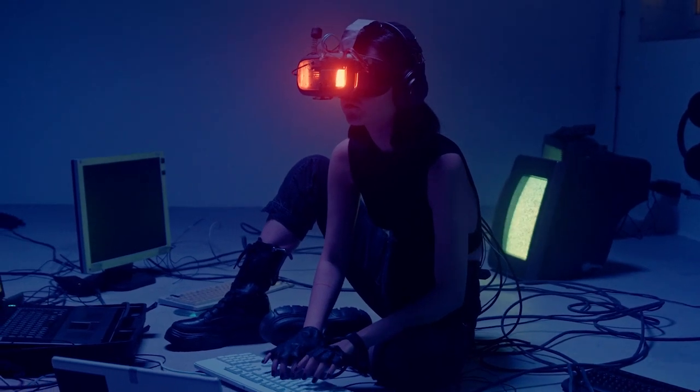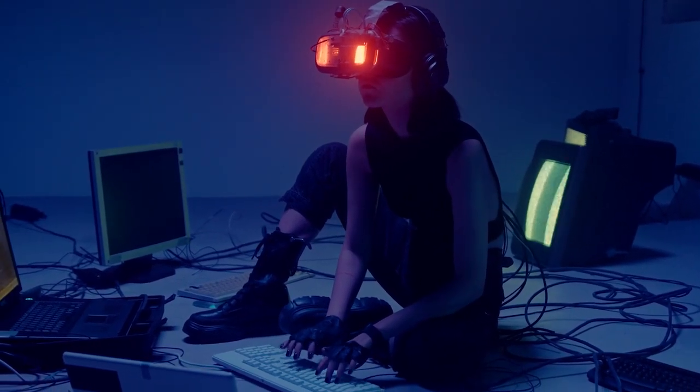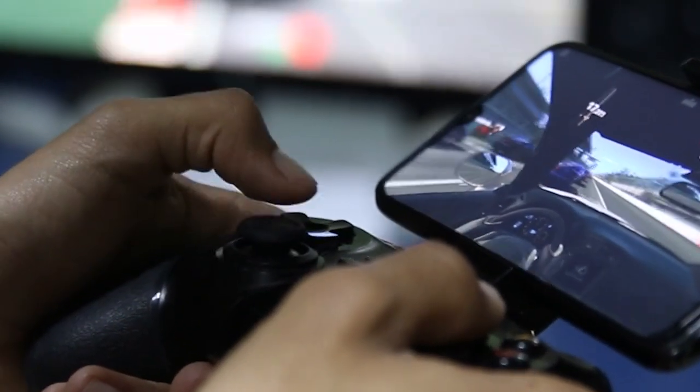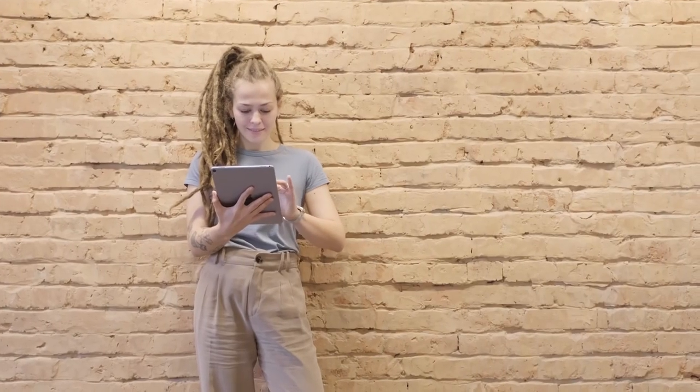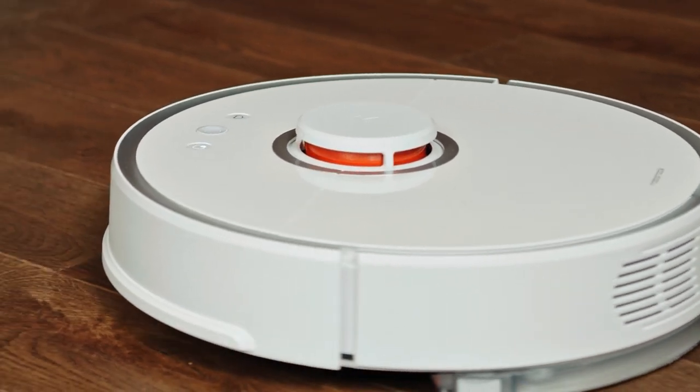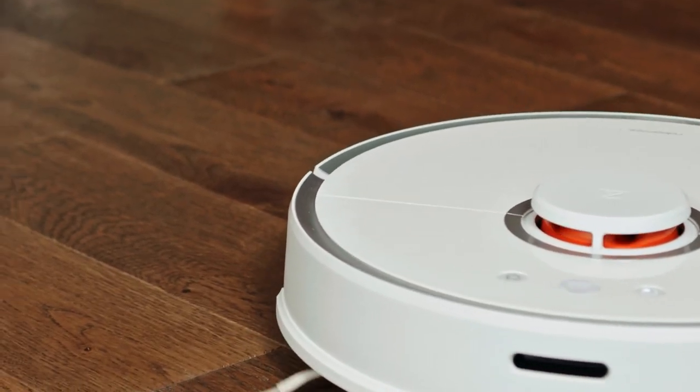There are a ton of technological innovations out there for you on various web platforms that make life simpler. Using these gadgets, you might organize your daily activities and more. We're going to talk about the top coolest gadgets available on Amazon today in this video. Let's get started and have a look at some of these cool gadgets that appear to be pretty handy for many of us in our daily lives.